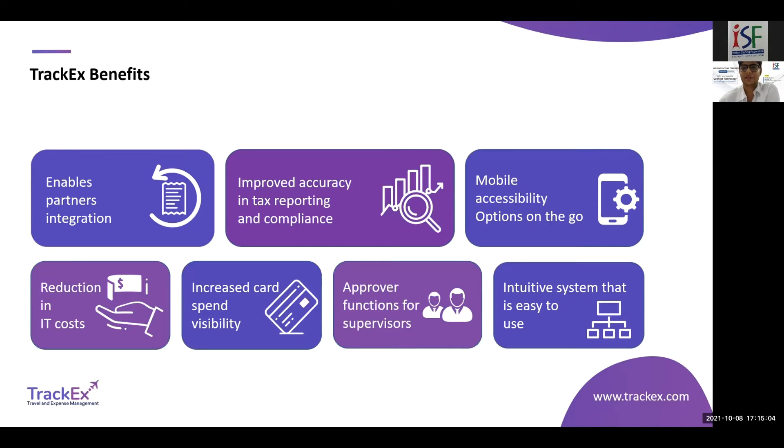The mobile accessibility options, reduction in IT costs, and increased card spend visibility are key benefits. We have corporate card integration with the majority of corporate card providers. Any expense on your corporate card will be automatically fetched into TrackX and recorded. You can mark them as expenses for a specific business trip and submit for reimbursement. Linear and non-linear approval flows can be maintained, and it's an intuitive, easy-to-use system.